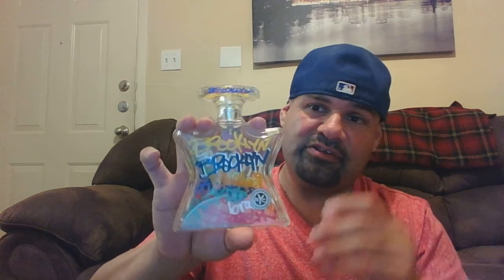Next up is Bond No. 9 Brooklyn, a 100 ml bottle with cap — no box. It's about 85% full. There's some neroli and other citruses in there — really nice fragrance. $85 shipped for the Brooklyn. Get back to me.